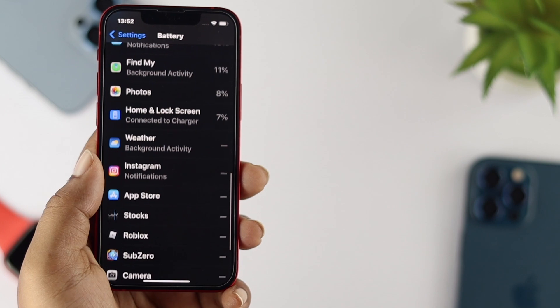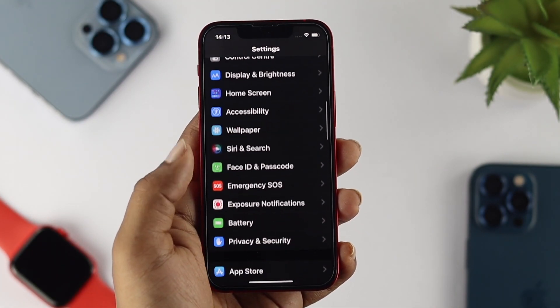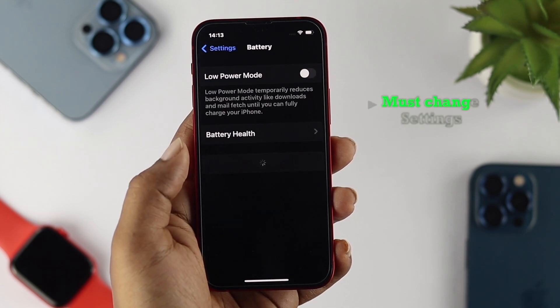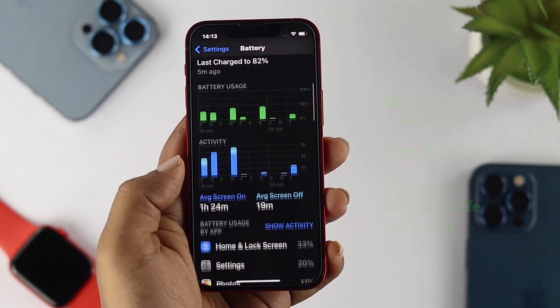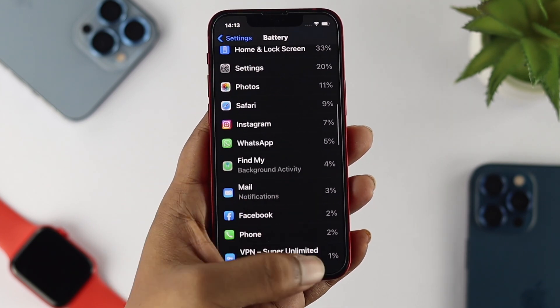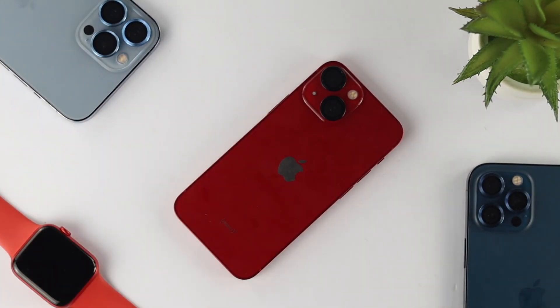To solve your battery draining issues with iOS 16, we analyzed and found three different categories: must-change settings, tips and tricks, and maintain battery life and health. Let me first tell you the must-change settings that you need to disable or turn off on your iPhone.